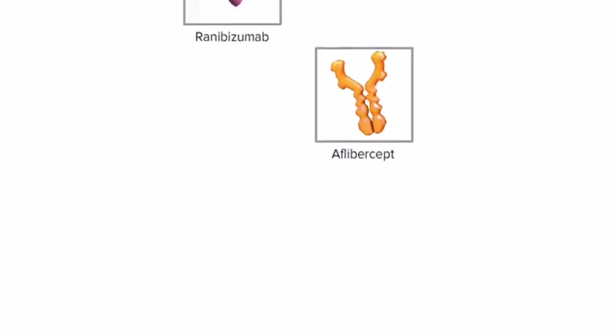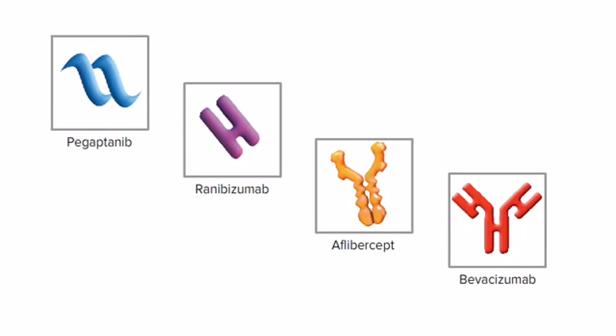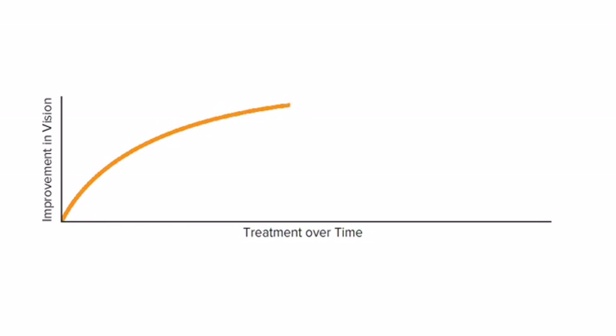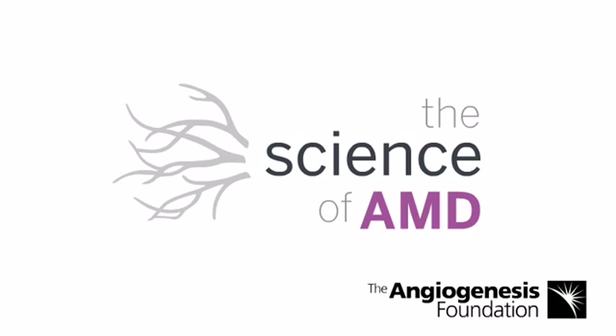Your eye doctor can determine which treatment is best for you and how often it should be administered. It is extremely important to keep up with treatments according to your doctor's instructions. Studies show that improvement in vision remains steady over time, as long as treatment is continued regularly. Learn what you can do to treat this important health condition and to preserve precious vision.